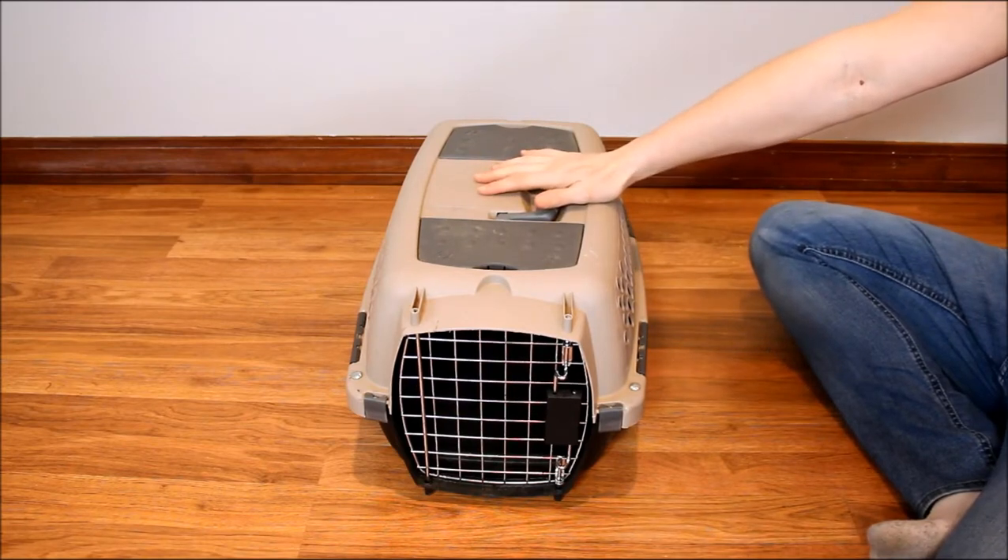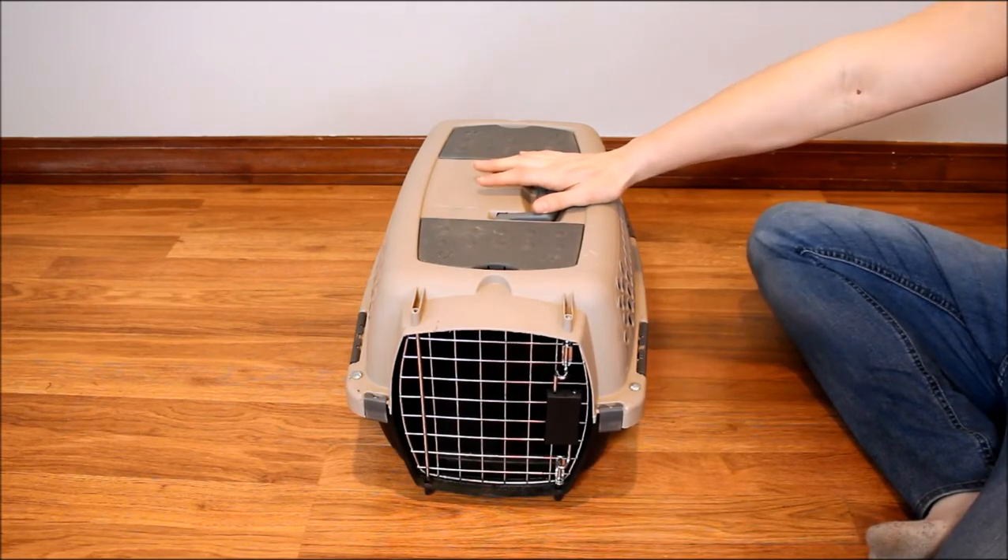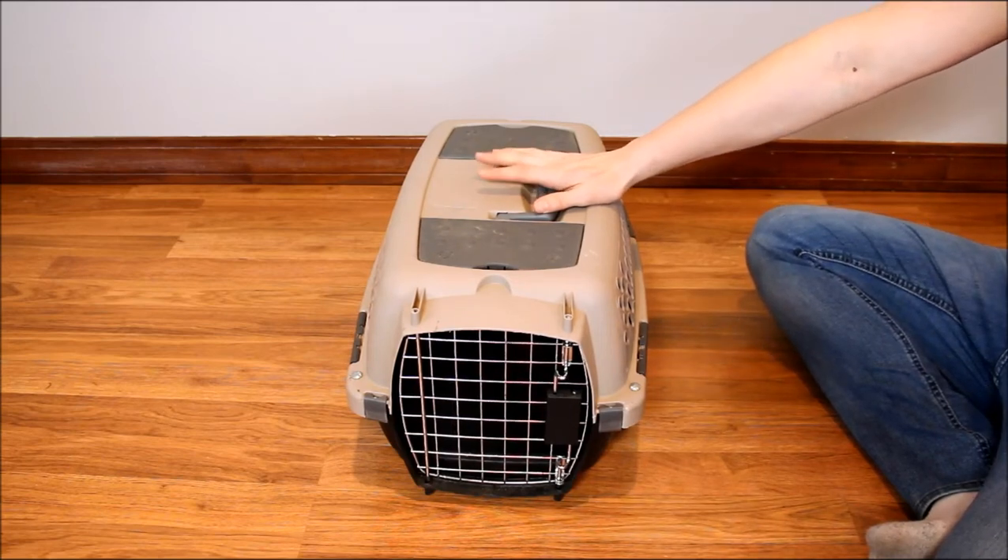If you want all the details on the different sizes available and their measurements, you can click the link below this video that will take you to our website topdogtips.com where my full written review is with all of that information. If you have any other questions about the Aspen Pet Porter Carrier,